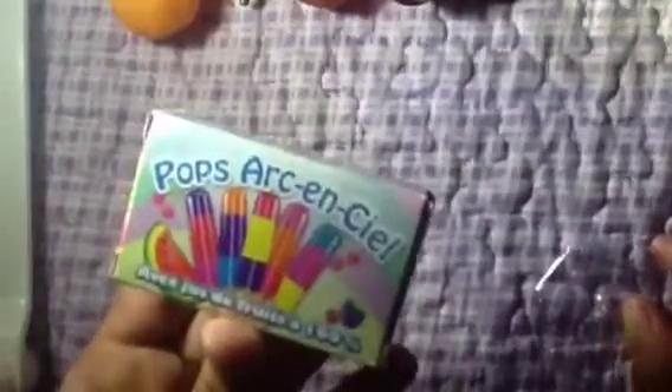Cardboard orange juice. Really yummy. Pop R-N-C-L — this is in French — rainbow pops. I was reading the wrong side.